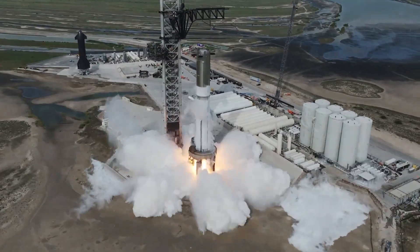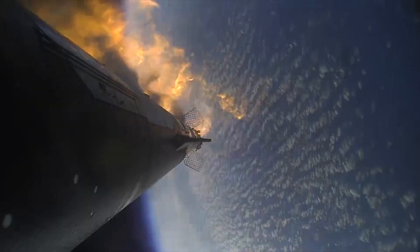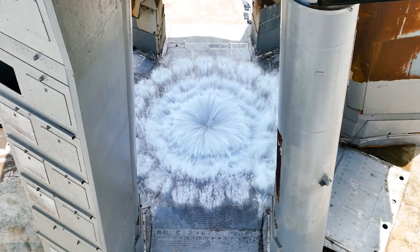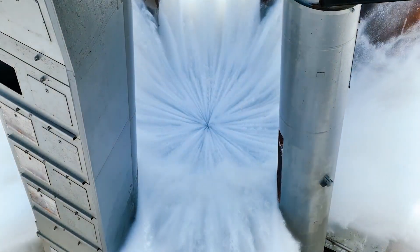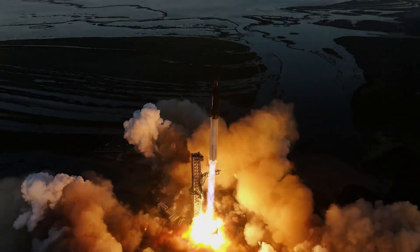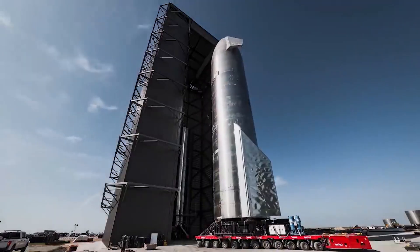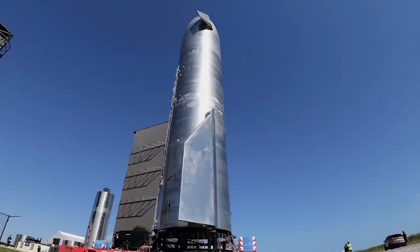It would also make sense that this process is faster than previous attempts for a few reasons. Less needed to be changed from IFT-2 to 3 than IFT-1 to 2. Last time, there was a long list of issues related to pad damage, the Starship vehicle itself, and more. This time around, the pad held up as intended and the vehicle made it past stage separation. In the grand scheme of things, the modifications will be minimal in comparison to past launches, all of which supports FAA approval in the next few weeks and then the third flight attempt.